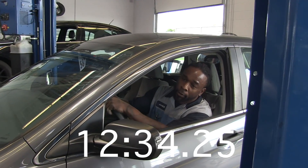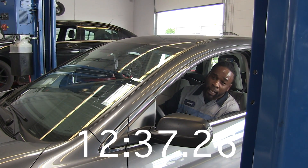The service sticker is already in. TPMS recalibrated.